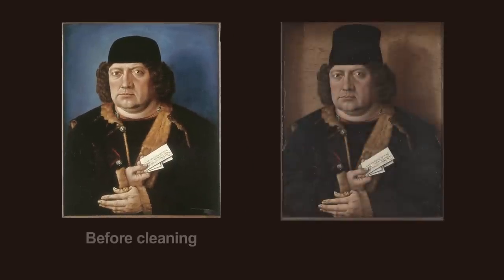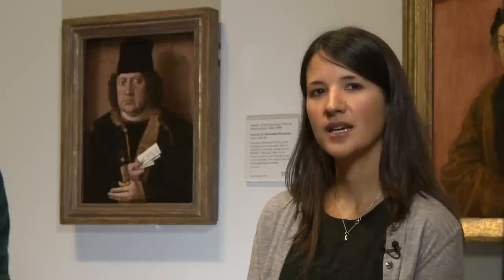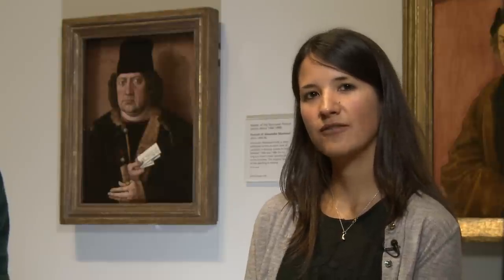But how did we know that this painting had once looked very different, and why were we so confident that it wasn't simply the artist changing his mind about the colour of the background at a later stage? The answer lies in the careful examination of the painting and the chemical investigation of the materials, which along with art historical research enabled the conservator to carefully transform this painting to its present state.